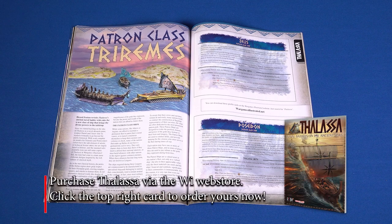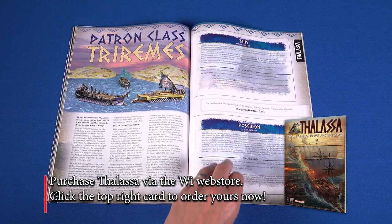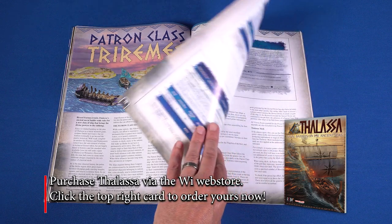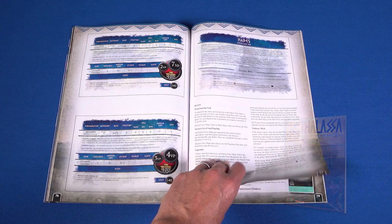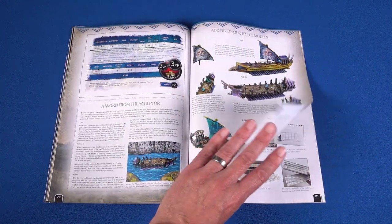We gave away copies of Ancient Naval Wargames rules to Lassa with the January issue of Wargames Illustrated. In this article, we return to the Aegean Sea, adding mythology to your trireme battles.